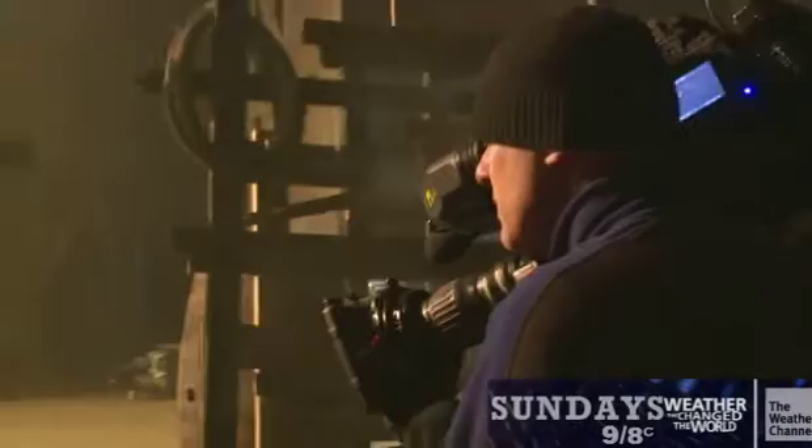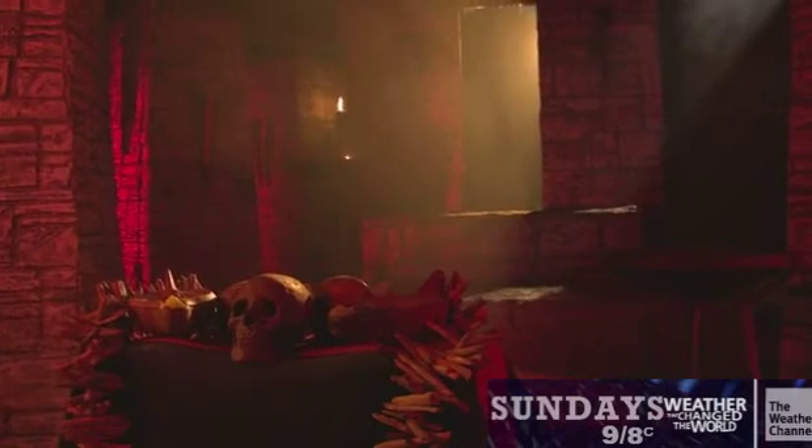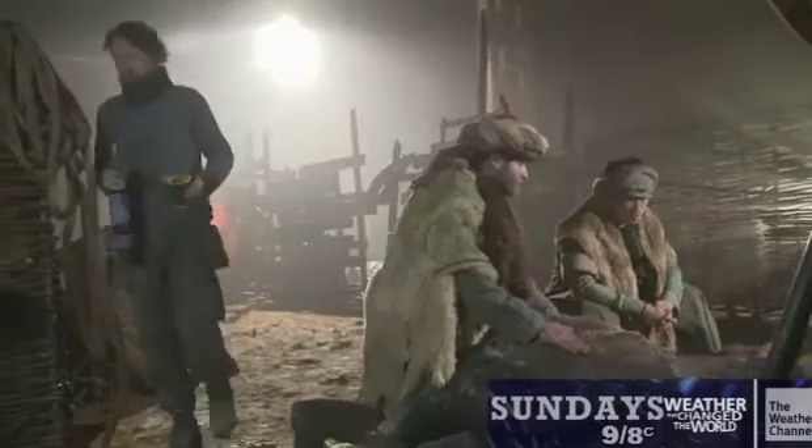Over there we have one set which is Roman gravediggers. Over here we have a set which is a Central American city. Over here behind me is a Chinese temple. And over there we have a Mongolian landscape.